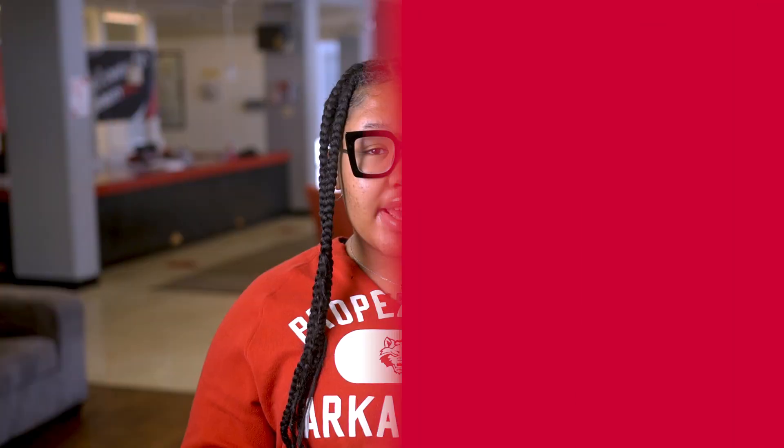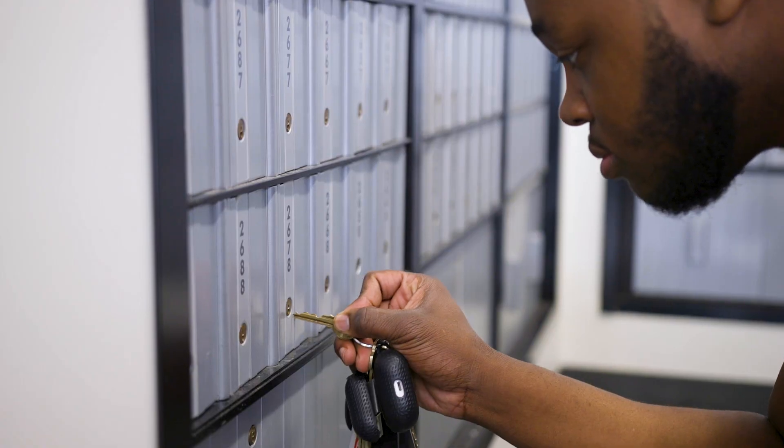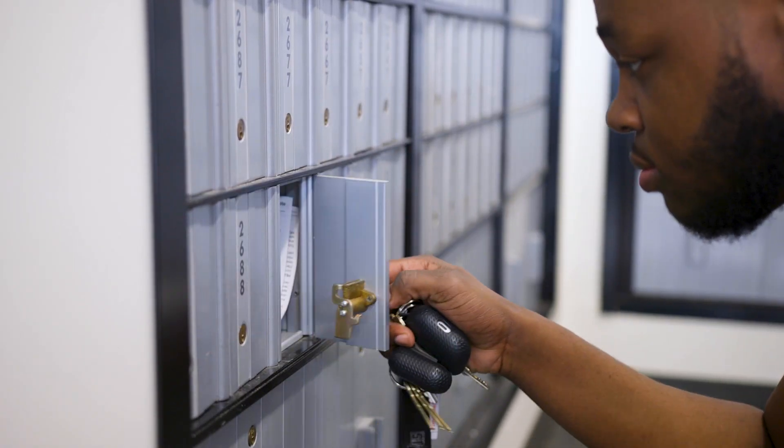Can I get mailed to my building? USPS, FedEx, UPS, etc. do not deliver to our residential locations. However, students may purchase a P.O. box at the university's postal center located on the second floor of the Ring Student Union.